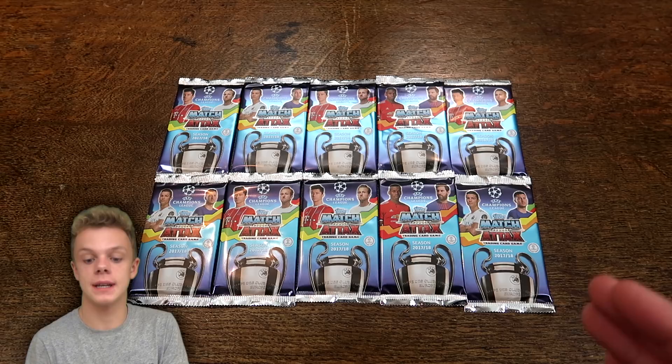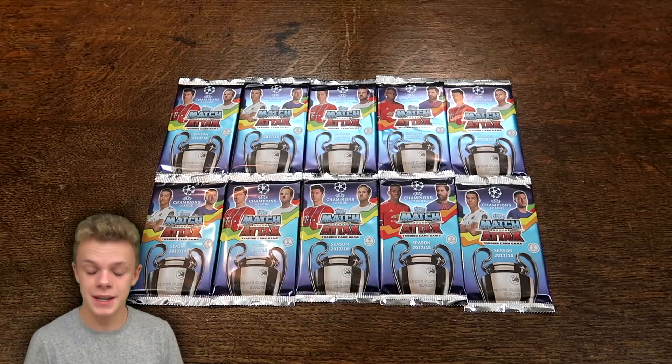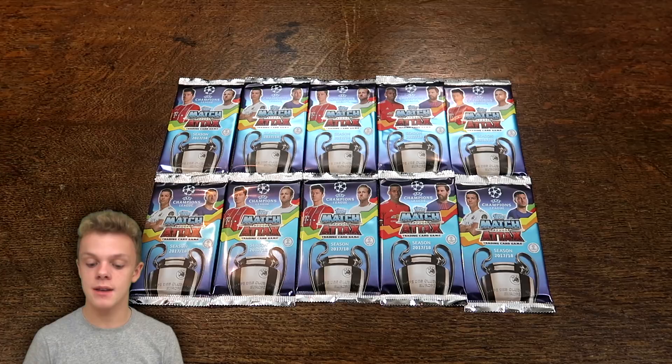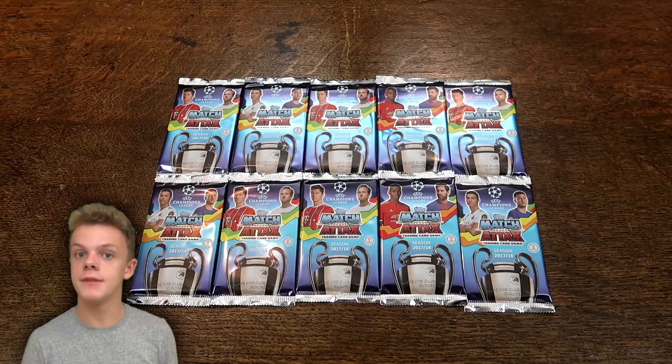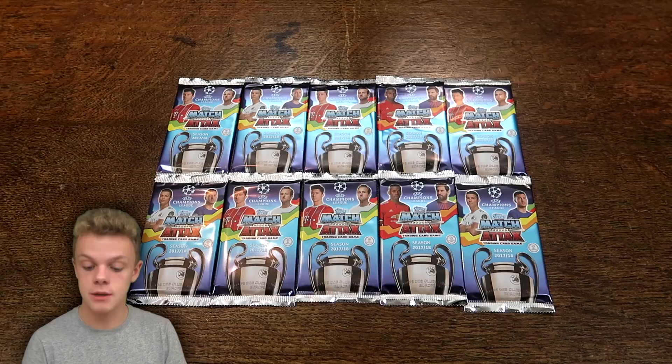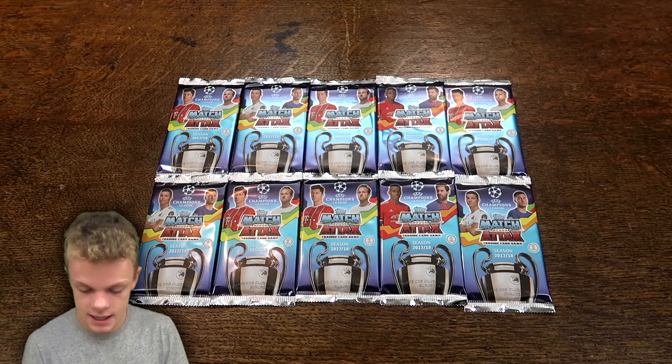This collection, as with all the years since Match Tax got the license for the Champions League, has not been released yet in the UK and probably will not be released until about mid-January. I don't think they should leave it that long. By the time it comes out in the UK, the competition is actually half over, and half of the teams will have been knocked out after the group stage.